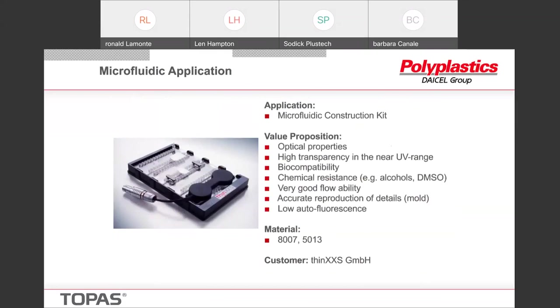One of our products is basically a fluidic construction kit — a tool for researchers to come up with designs for microfluidic devices, which will eventually get to the molded part so they can try different things, different arrangements, different assortments. They like this because the parts are very clear, they can get good accurate reproduction, and the materials are the 8007 and the 5013. It's basically an instant prototype-type device that customers use to help them design what they need for their particular test.